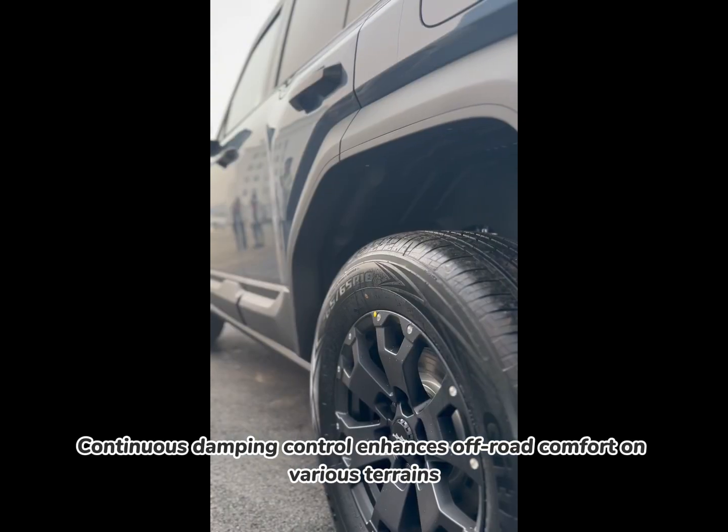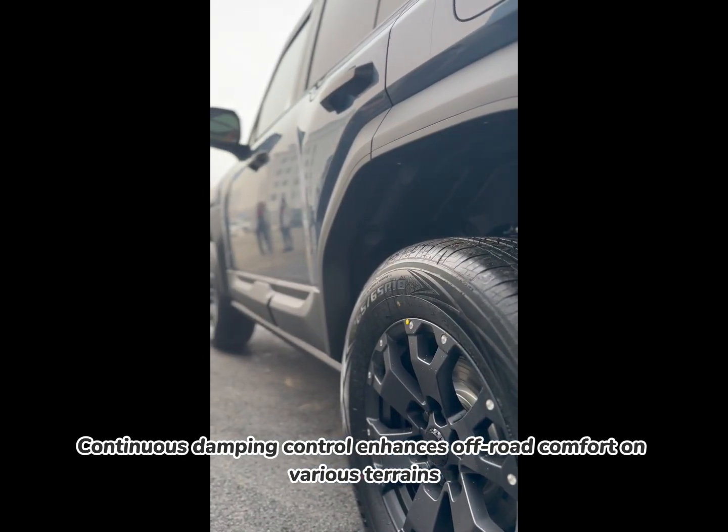Damping control. Continuous damping control enhances off-road comfort on various terrains.